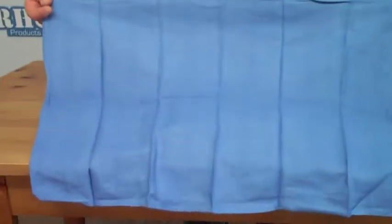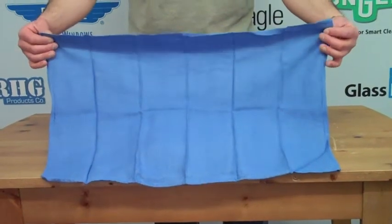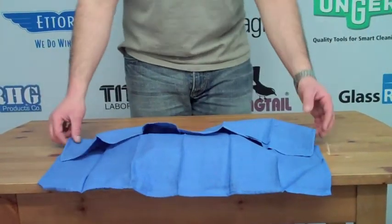These are great. The industry professionals love these — they've been using them for years. They're really absorbent. The best piece of advice I have is as soon as you get these, wash them and dry them on high heat. The more you use them, the more they're going to be able to absorb water.